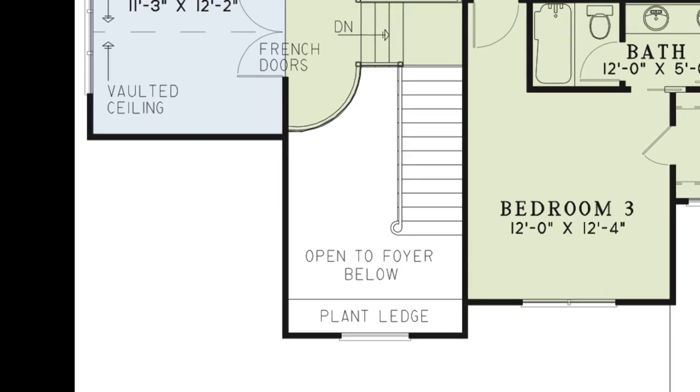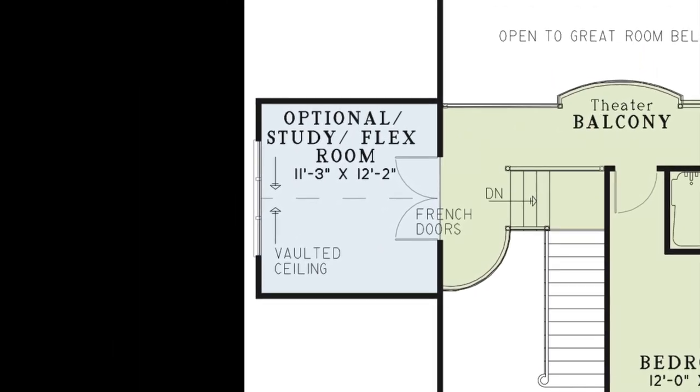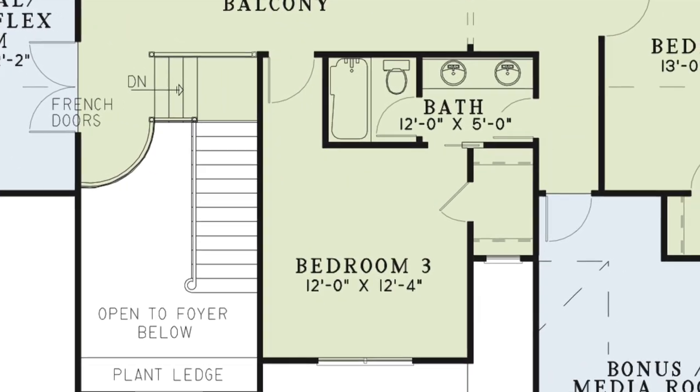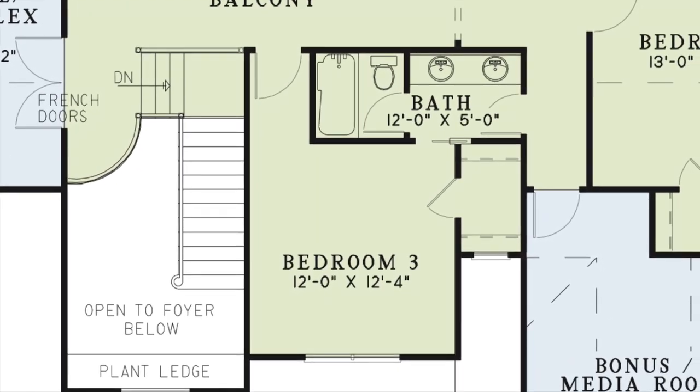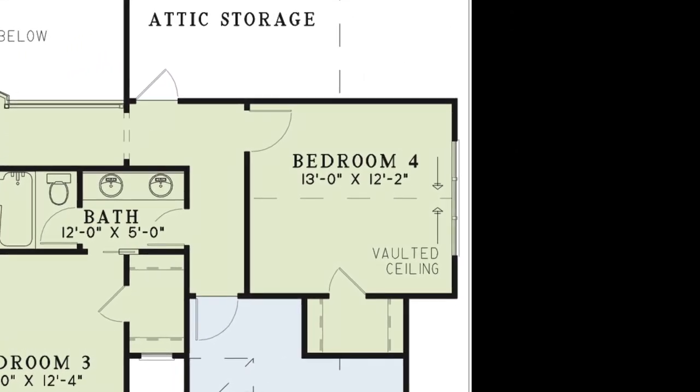To the left of the balcony is the optional study or flex room. To the right of the stairway is bedroom 3 with a walk-in closet and private access to the hall bath through a pocket door. Across from the bathroom is bedroom 4, which has a vaulted ceiling, broad windows, and a walk-in closet.